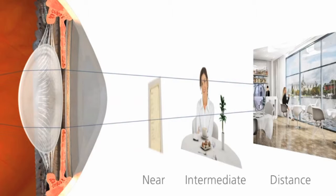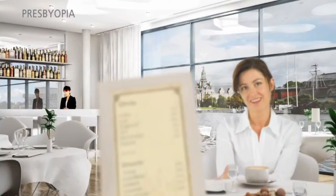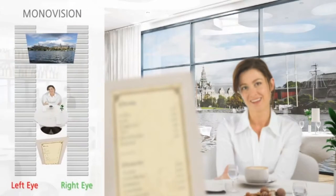The medical term for this condition is called presbyopia. There have been several attempts to surgically restore a full range of vision for patients experiencing presbyopia, with a laser vision correction technique called monovision.